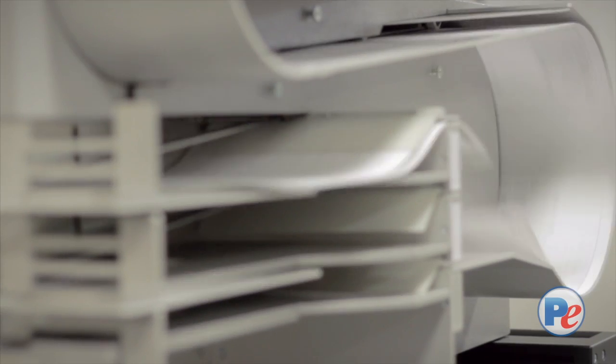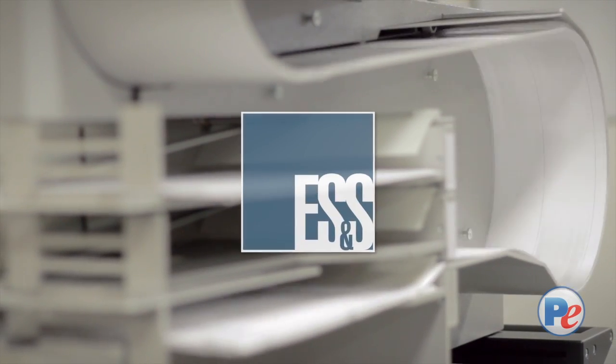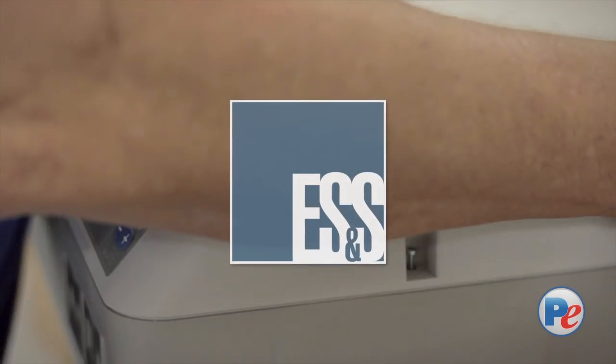Our technicians are fully certified with ES&S, which is Election Systems and Software. We are currently certified to work on any of ES&S's equipment in North Carolina, South Carolina, and Virginia.